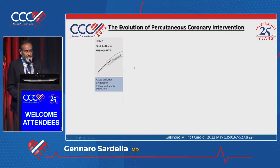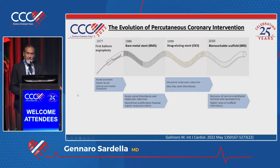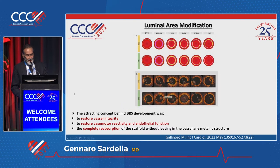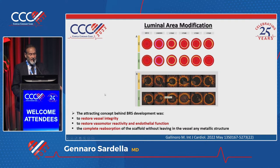This is the evolution after the first balloon angioplasty of the current PCI, and in 2010, like a dream, appeared a bioresorbable scaffold. According with the luminal area modification, the attracting concept behind the BRS was to restore vessel integrity, to restore vasomotor reactivity and total function, and the complete reabsorption — that was the real dream.